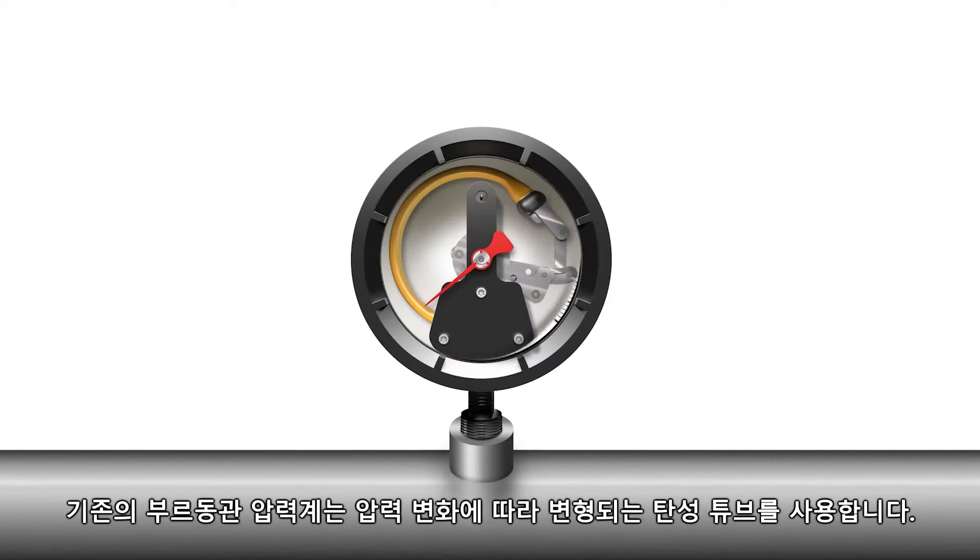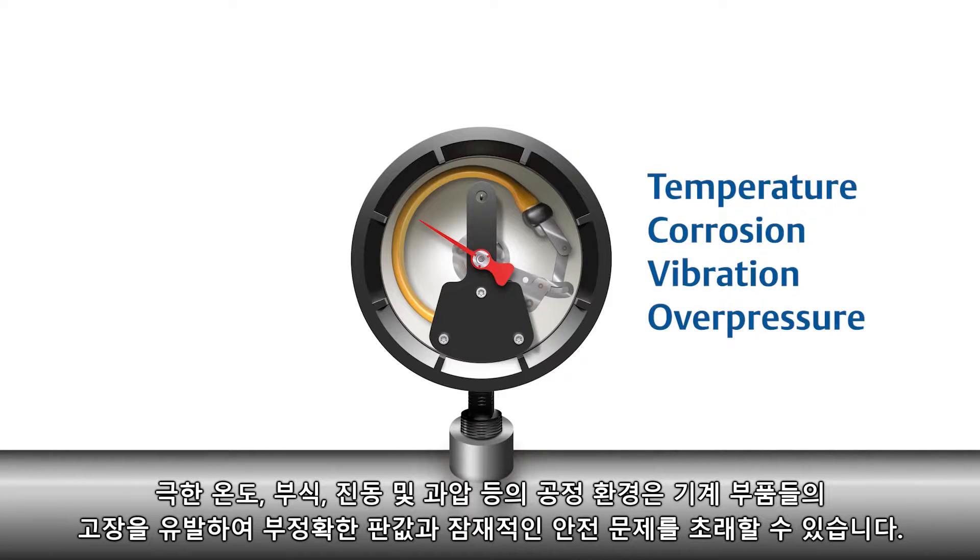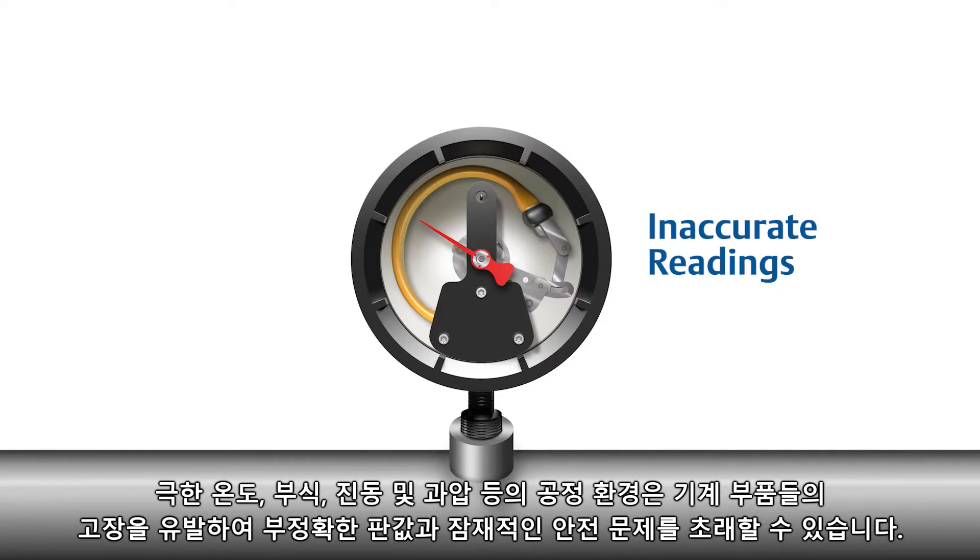Traditional Bourdon tube pressure gauges utilize an elastic tube that deforms in response to pressure changes. Process environments such as extreme temperatures, corrosion, vibration, and overpressure can cause mechanical components to fail, resulting in inaccurate readings and potential safety issues.